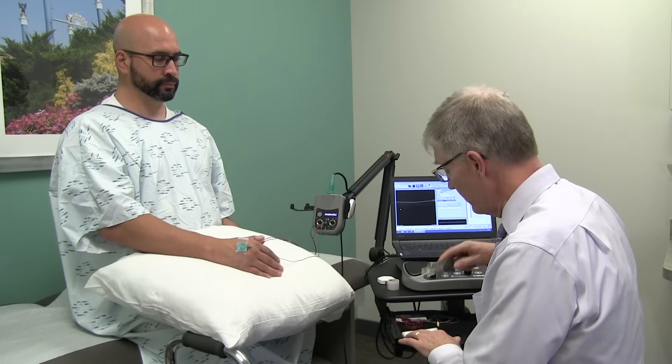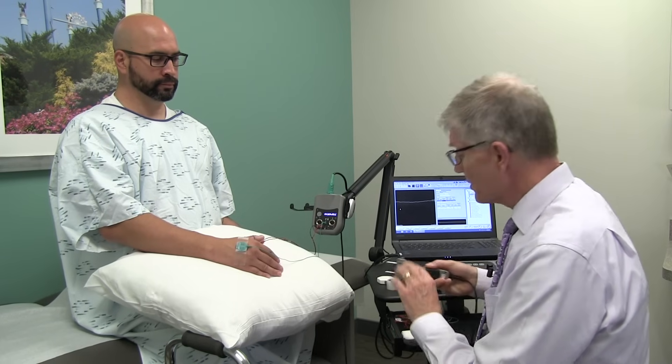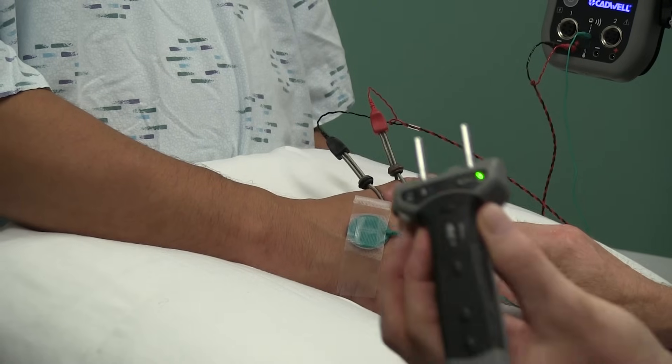The way we do that is with a small stimulator. The current flow we use is quite low. It does not do any harm, but it is what I'd usually describe as unpleasant. The first few shocks are relatively mild and may not even be felt, but then we have to increase it until the nerve tells us when to stop.